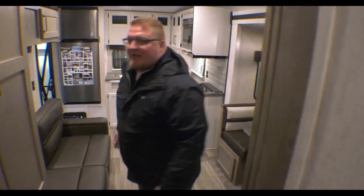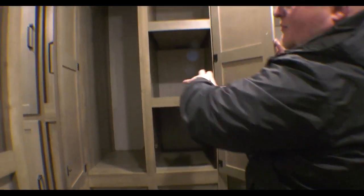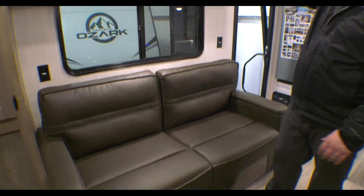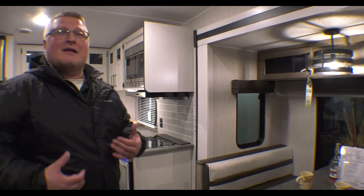Coming down to the main living area — you had all that storage already in the hallway, and as soon as you get into the main living area you're going to see even more storage, utilizing the space above the outside kitchen. Right in here in the living room, even more storage above your couch. This is a couch but it also makes into a full tri-fold sofa, so you can easily sleep two adults here. You also have your booth dinette, which breaks down into a bed — typically one adult or maybe two kids. Plus, you have plenty of floor space if you want to put an air mattress or sleeping bag down.